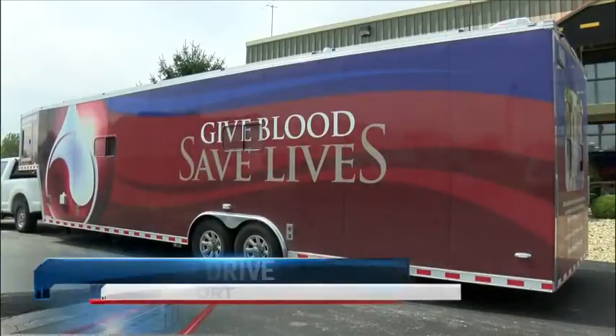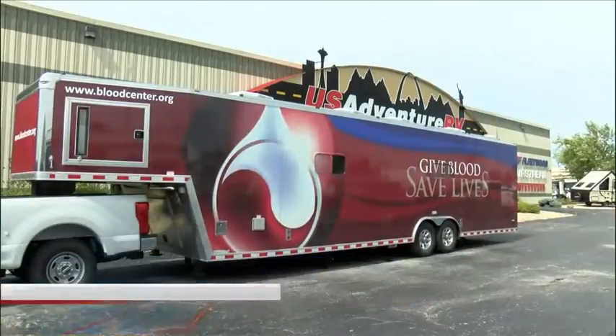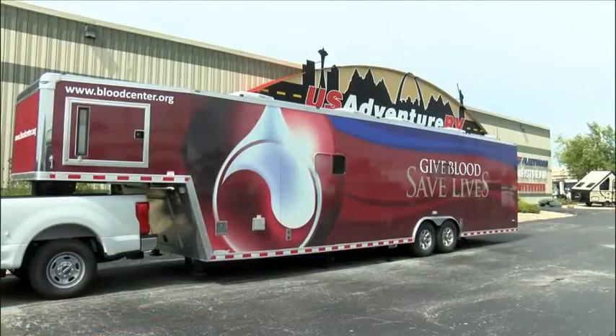The Mississippi Valley Regional Blood Center has a new tool in its arsenal: two custom mobile donation units. They were designed and built by U.S. Adventure RV over the past four months. The company held an open house and blood drive event today in Davenport to show off these trailers.